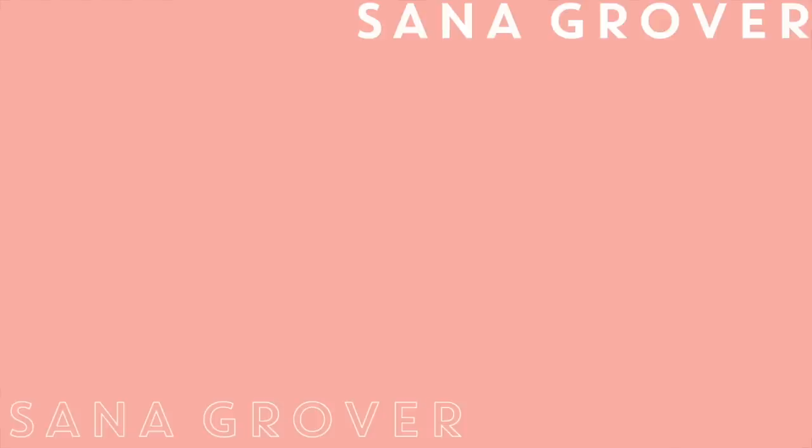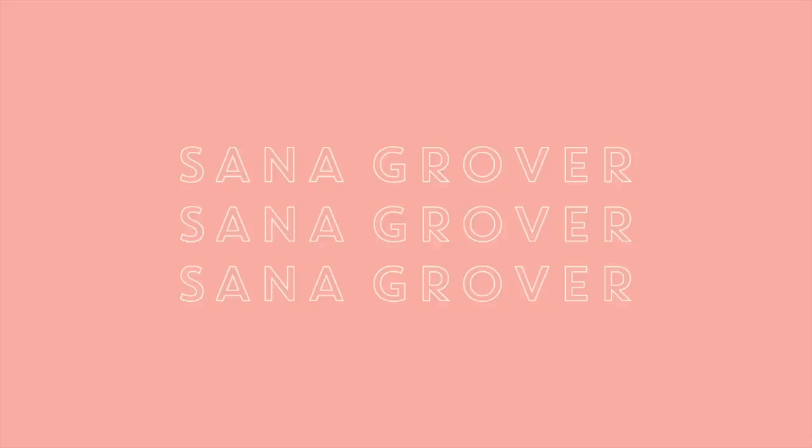Hi guys, welcome back to my channel! I have previously done a video covering the basics — t-shirt bras, bralettes, push-up bras — but this video is going to be a little advanced. Has it ever happened that you go to a store and see a really pretty dress but it's backless, or the neckline is really low? What do you do about these things? Today I'm going to tell you all about it.